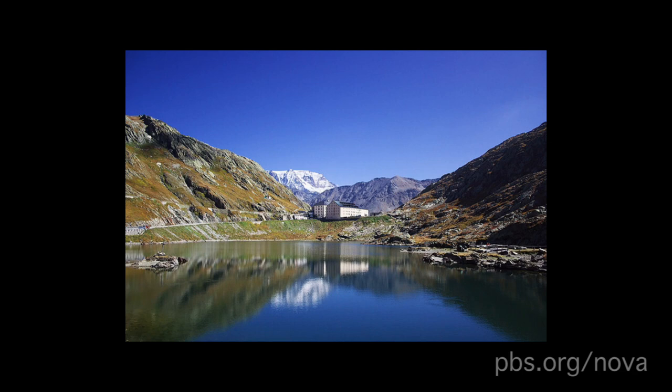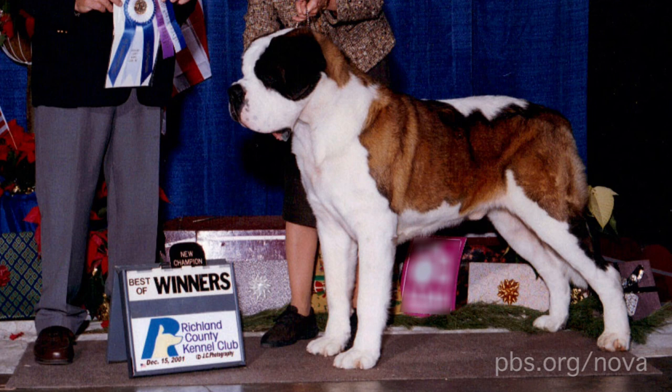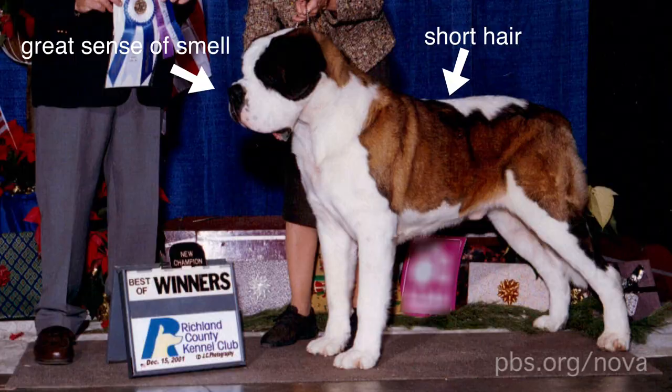St. Bernards were once search and rescue dogs in the Alps. They were kept by monks at a hospice on a treacherous path between Switzerland and Italy, and saved travelers from snowy deaths. Originally, St. Bernards had relatively short hair and a great sense of smell to find victims.